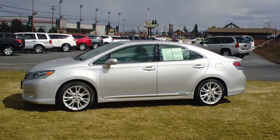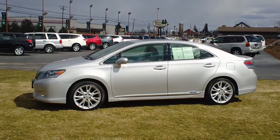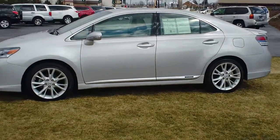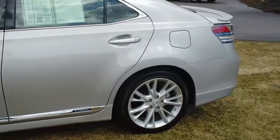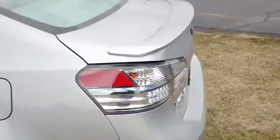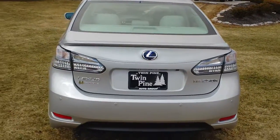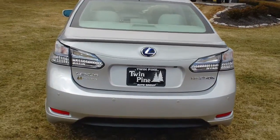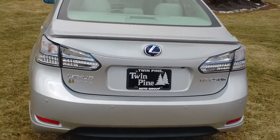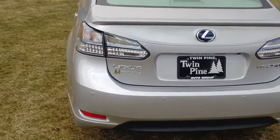Good afternoon and welcome back to Twin Pine Auto Group. My name is Seth Burkholder and today we're looking at the 2010 Lexus HS 250h. This one comes with the premium package, which gives you the nice 18-inch wheels with what looks like brand new tires all around. This is not your typical hybrid — Lexus wanted to break into the market and really have the first high-end hybrid smaller car, and they did that very well.